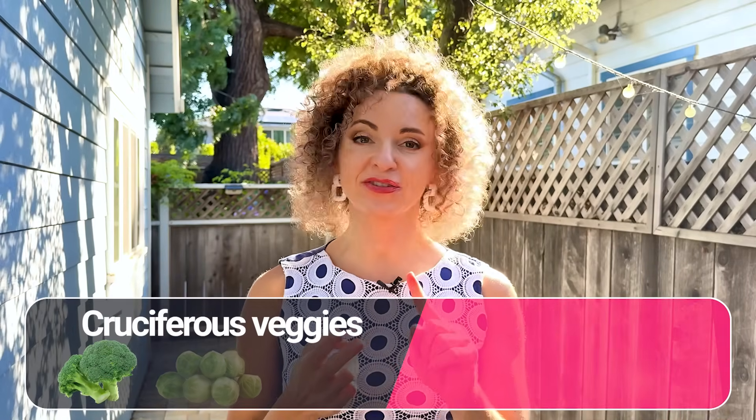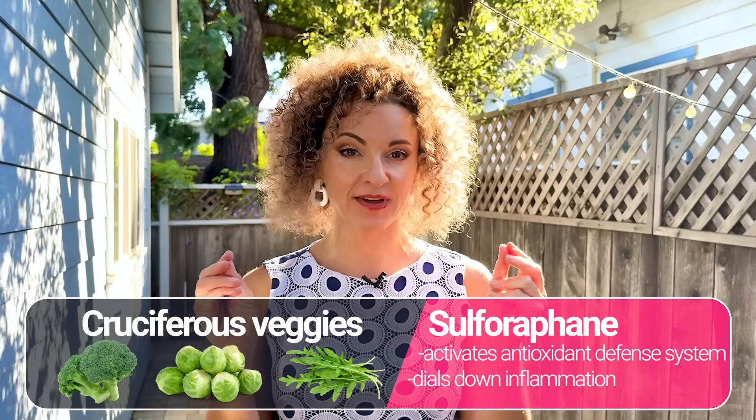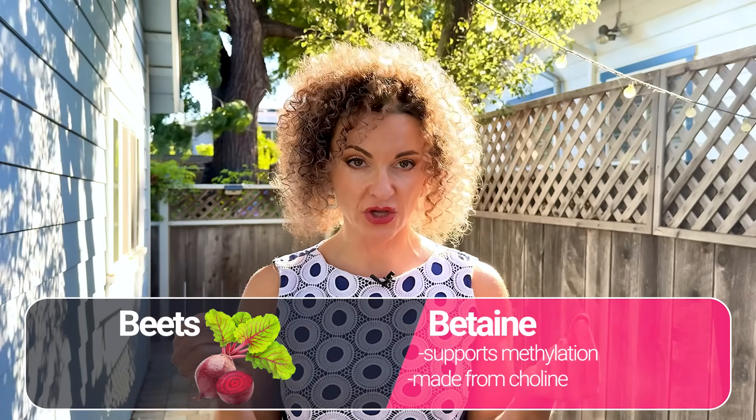Cruciferous veggies — broccoli, Brussels sprouts, and arugula — are rich in sulforaphane, an epi-nutrient that activates your body's antioxidant defense system and dials down inflammation. In a randomized placebo-controlled trial, a broccoli sprout extract improved liver markers in men with fatty liver in just four weeks. Beets are rich in betaine, a key epi-nutrient that supports methylation, which is critical for detoxification. In a case-controlled study, people with high choline and betaine intake had an 81% lower risk of building up visceral fat and developing liver disease.